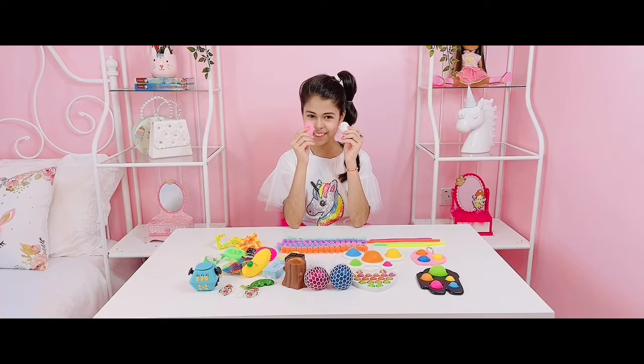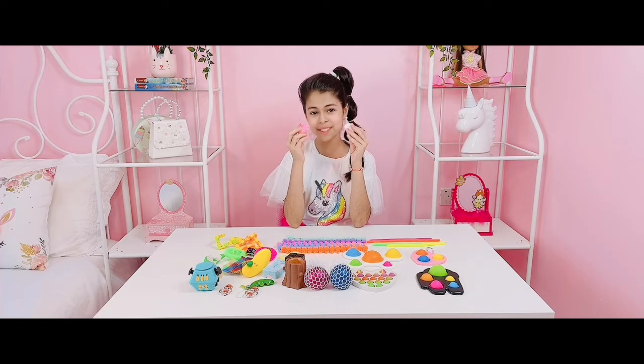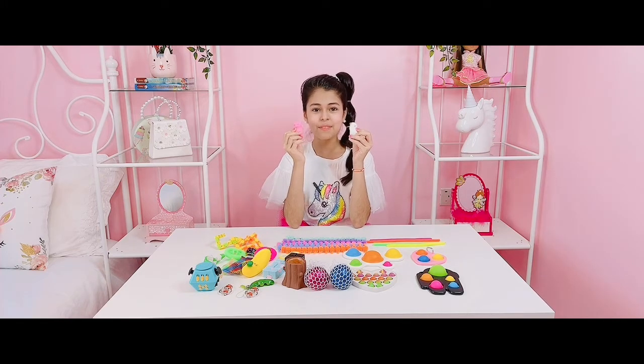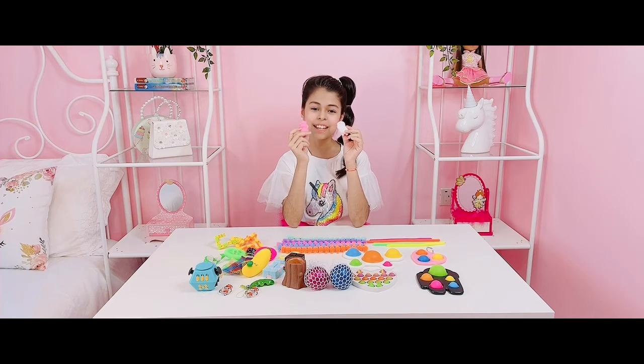I hope you guys enjoyed that video. I'm so so happy with all of my new fidgets. I love them all so so much — I can't choose a favorite. They're all amazing and I'm so glad I could share my new fidgets with you guys. Don't forget to subscribe, hit the like button, hit the post notification bell. Thanks for watching. Bye.